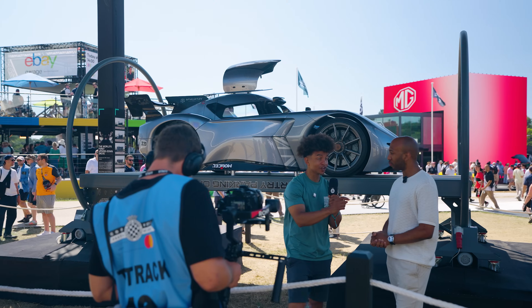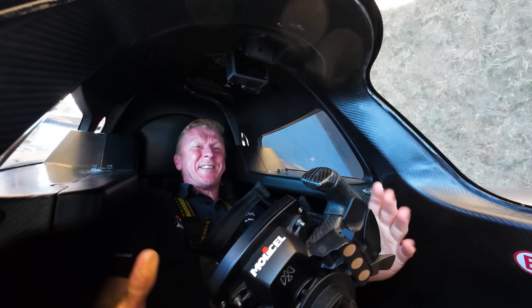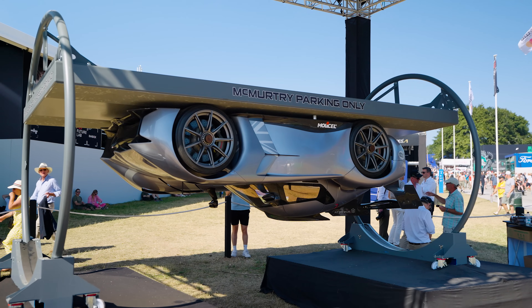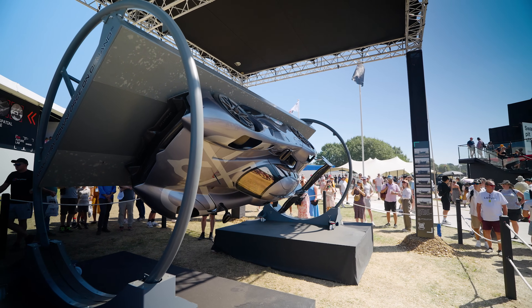In this video, technical director Kevin reveals McMurtry's key Goodwood breakthroughs, flips VIPs including an astronaut upside down in the rig, and unpacks how modern McMurtry fan tech has evolved beyond the legendary BT46B Formula One car. You'll become a McMurtry expert in 15 minutes.